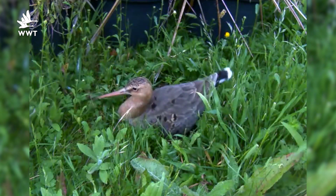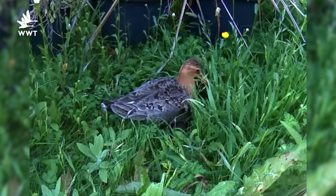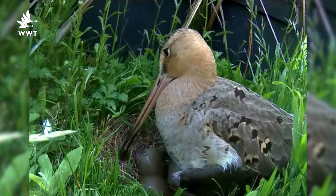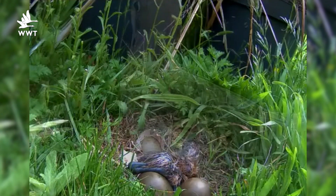They all look the same, by the way. The male provided almost all the egg care. He started to incubate the clutch a few hours after the third egg was laid on the 1st of May. We could hear the chicks calling from inside the airspace in their eggs, and the 1st chick hatched early on the morning of the 23rd of May.